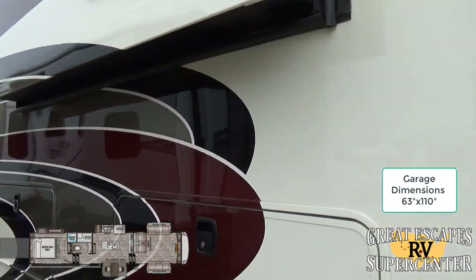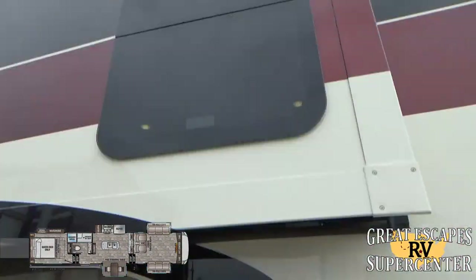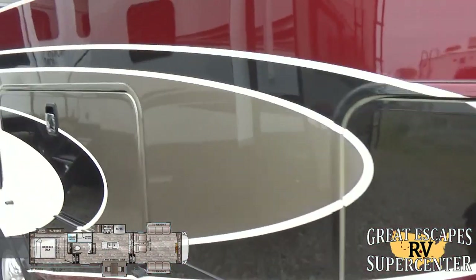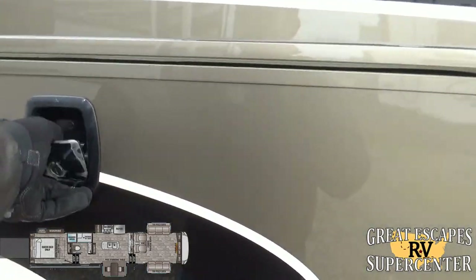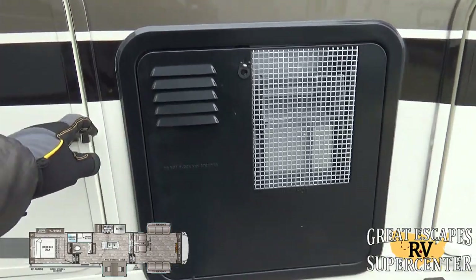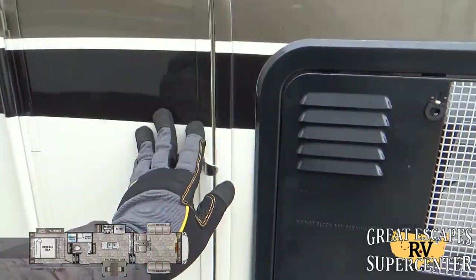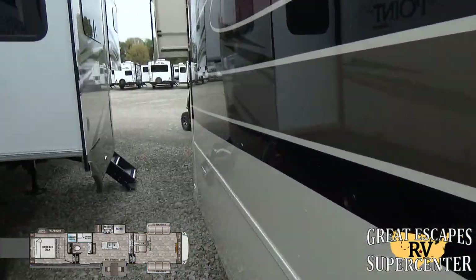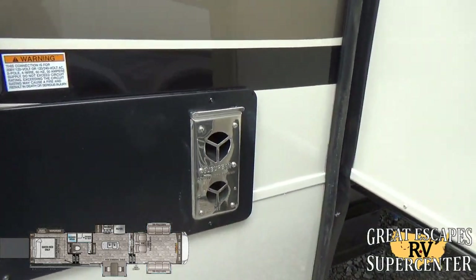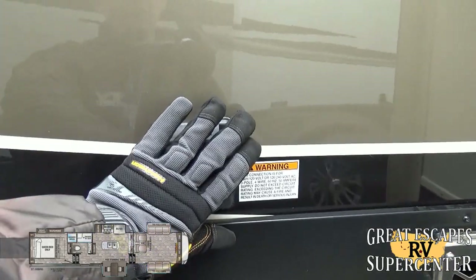Coming around the other side, there are more slide-outs with slide toppers and additional slam latch baggage doors underneath. There's a 12-gallon hot water heater with a convenient access port for servicing. The RV is equipped with a 35,000 BTU Suburban furnace, runs on 50-amp service, and has two 15K whisper quiet AC systems.